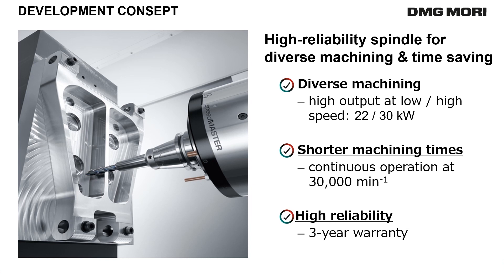Especially mold manufacturers with long-time continuous machining at high speed, and customers with small-size complex-shape parts machined at high speed with small diameter tools, will appreciate Speedmaster's added value.